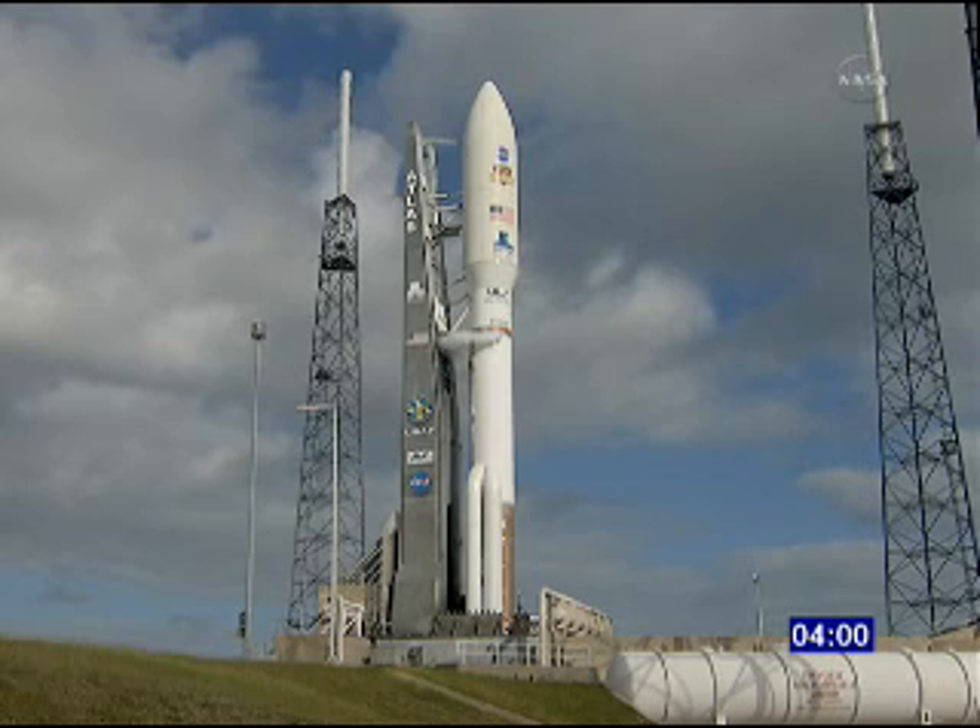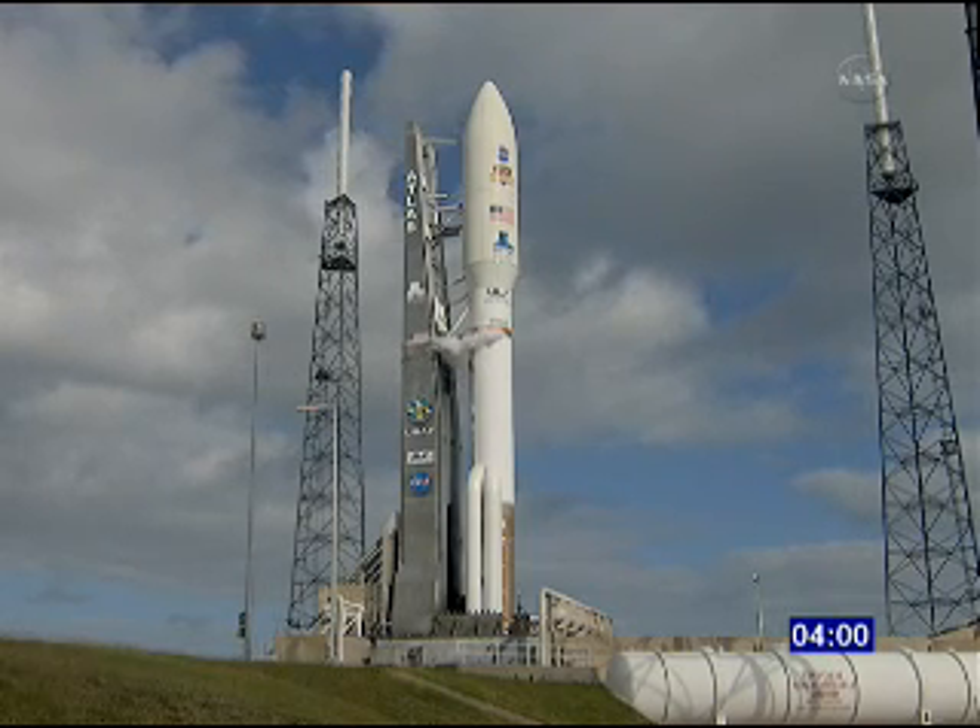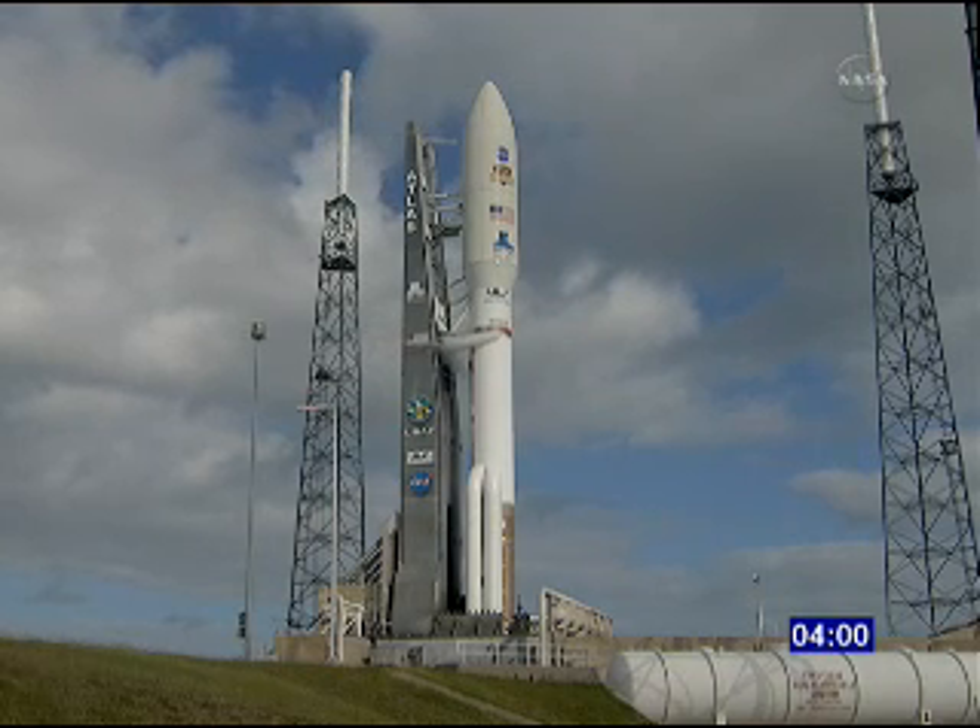This is Atlas Launch Control. 10 seconds remaining in this planned built-in hold, which will take us the last four minutes of the countdown, coming out in 2, 1. T-minus four minutes and counting.